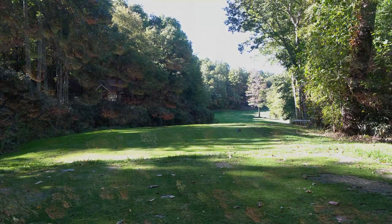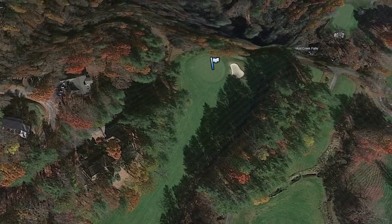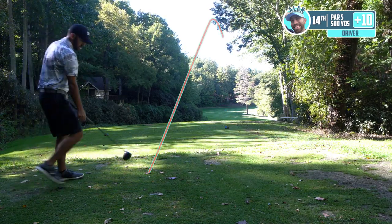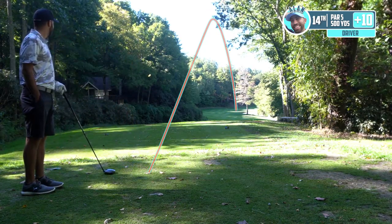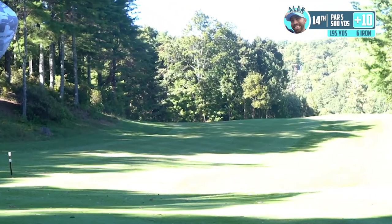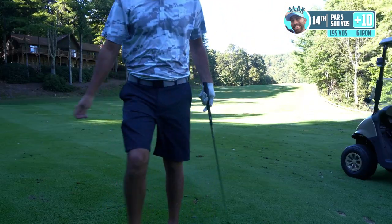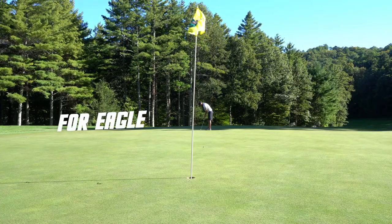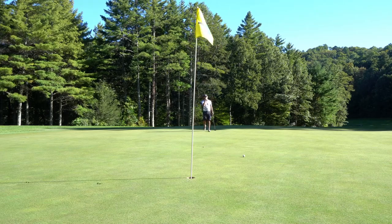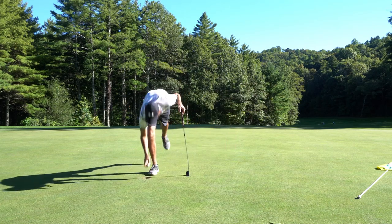500-yard par five, dogleg to the right — it's into the wind, so we're taking driver out, going just to the left of this tree. Plenty of space to miss to the left. Let's hit it nice and solid. Fairway, baby! I think we're on the green — here we have an eagle putt! That's a big four to get one of those strokes back.